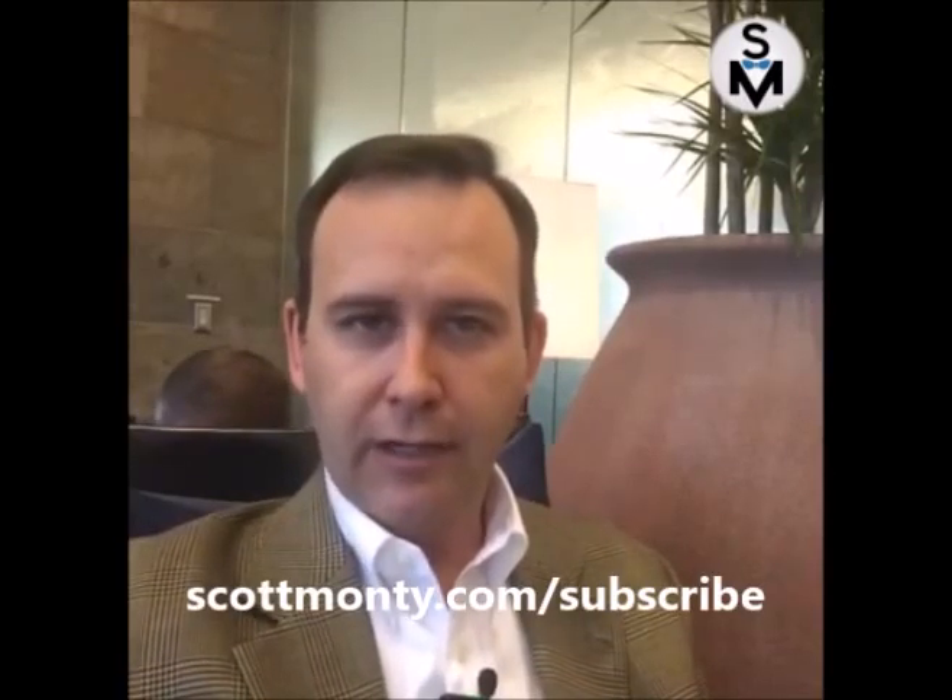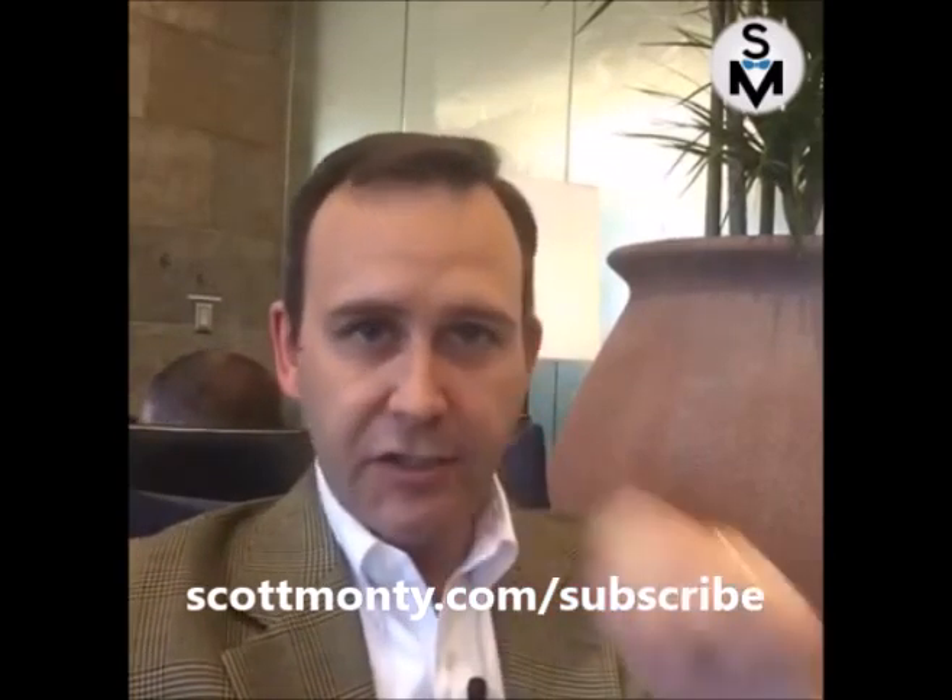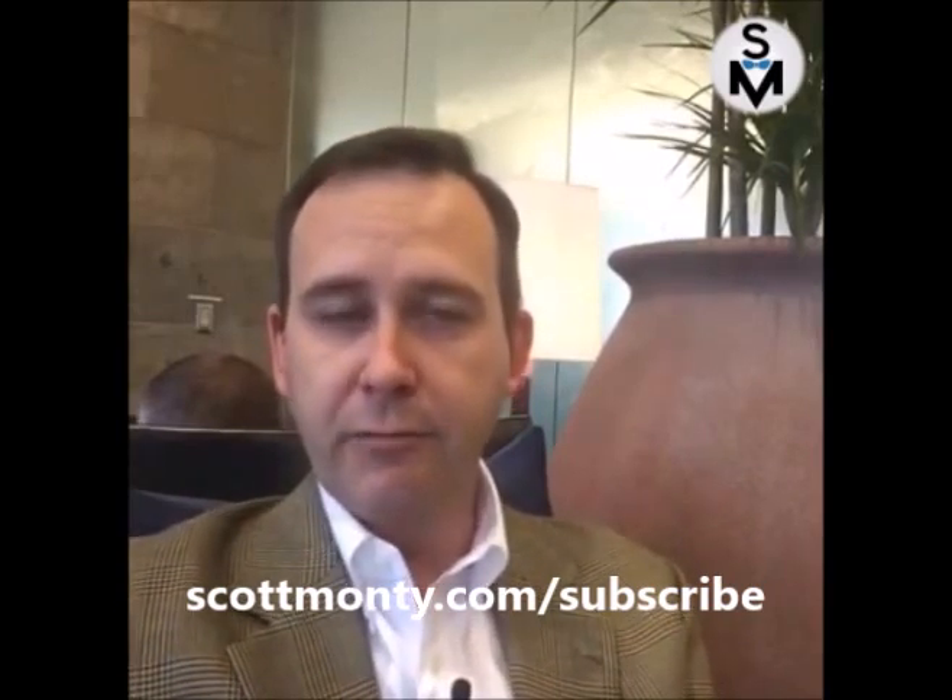Hi, welcome to another episode of this weekly preview of The Week in Digital, a newsletter I put out on scottmonte.com. If you have a chance, go over and check it out. I've got a link right up there at the top to subscribe. It's a weekly digital wrap-up that comes to you in your inbox every Monday morning.